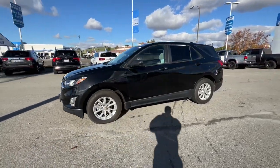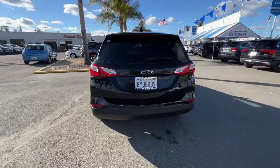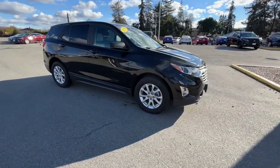You'll have love at first sight with the 2020 Chevrolet Equinox. With less than 30,000 miles on the odometer, this vehicle provides excellent value. Whether you're on a family road trip or doing the daily drive, the Equinox is your go-to vehicle.